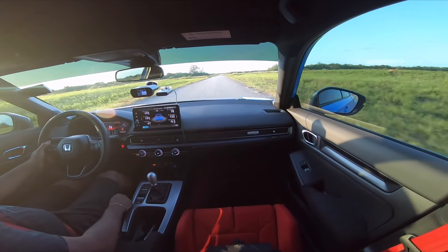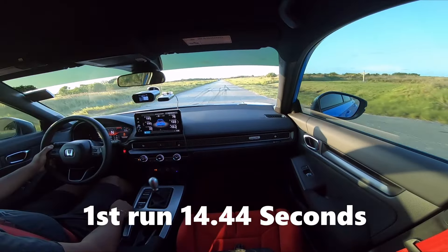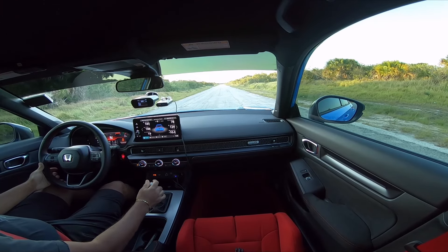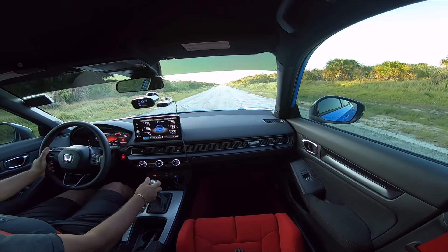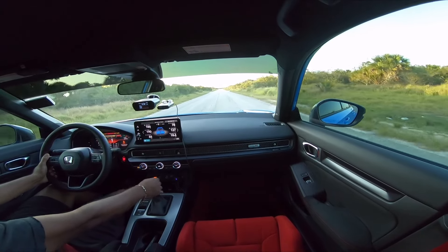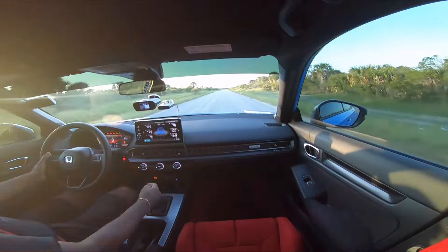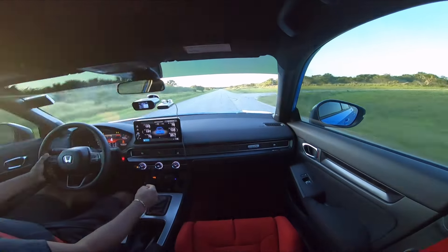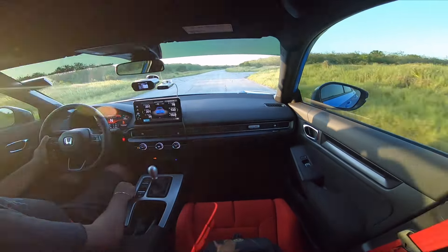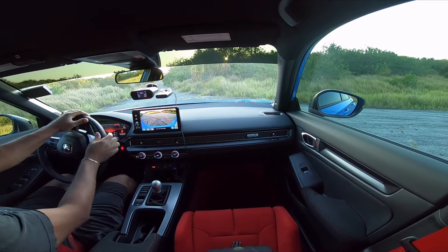On the first run we did a 14.44, so it already beat out the GTI. We're going to go do another run and see what we get. On the second run we got a 14.45, and we spun like crazy. Let's see how we do when we don't spin.